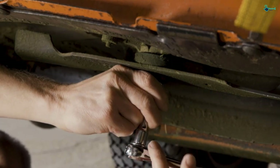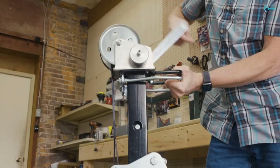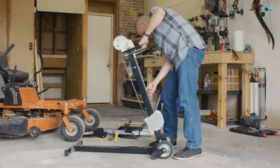There are various attachments available with which you can expand its application to different types of mowers. It is also one of the safest lawnmower lifts to work with. There is a safety lock to prevent slipping and instability.